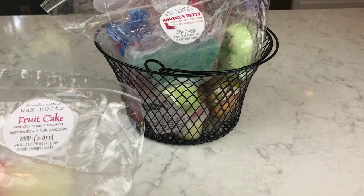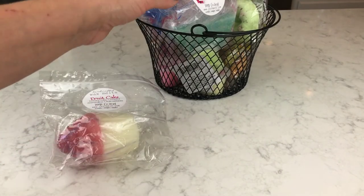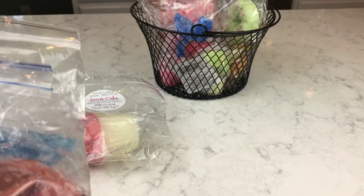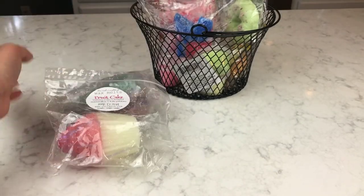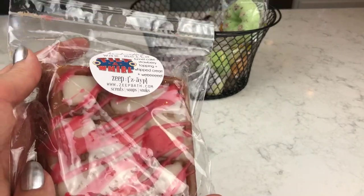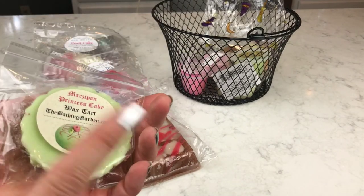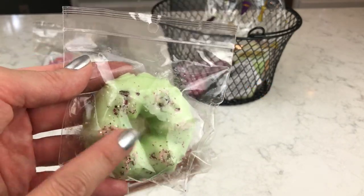Here's what I have for the giveaway today — I'm not going to go through all the scent descriptions because they're all in my other videos. I have the Fruitcake from Zape, the Shotgun Betty, the Helium, the whole chunk of American Pie, and the whole chunk of Tilt-a-Whirl — all from the same company. Then from Ramble On Wax there's the Marzipan Princess — I couldn't find the scent description but it's kind of sweet and fruity.